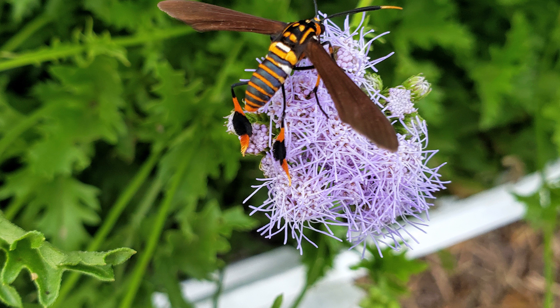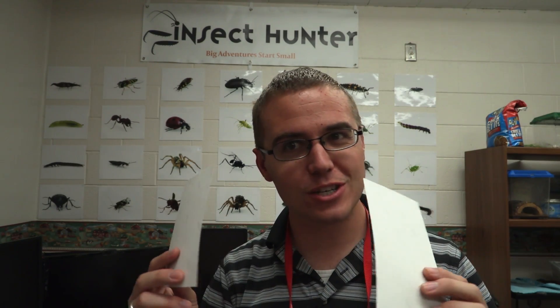Hey guys, before I get into the episode, I want to remind you guys about the Insect Hunter Wall of Fame. I've got two pictures that you guys submitted that I'm going to be adding to the wall today, so stay tuned to the very end so that you can see which ones got selected.